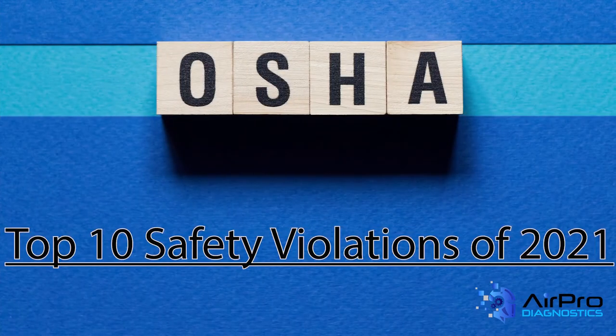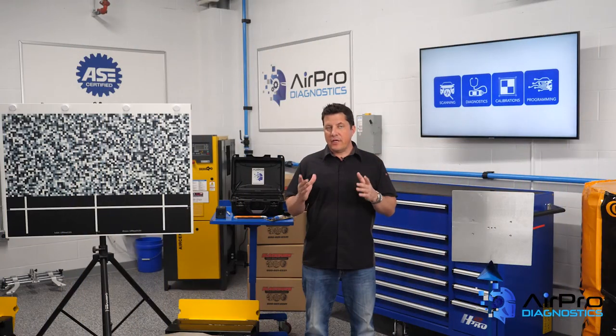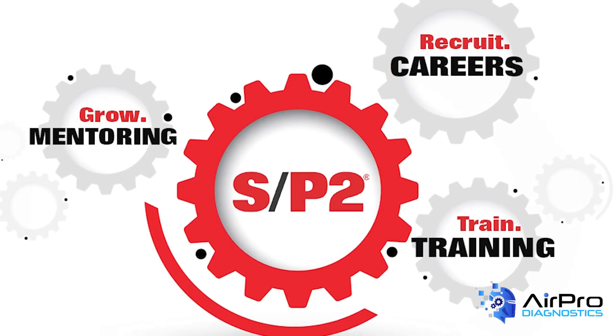So there you have it — OSHA's top ten safety violations in 2021. This list is compiled annually as a reminder for all businesses to make safety a priority. When you look at this list, do you see any areas for improvement in your shop? This content was based on an article that SP2 wrote for Body Shop Business.